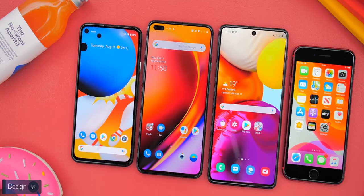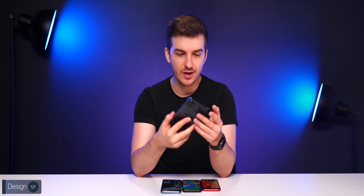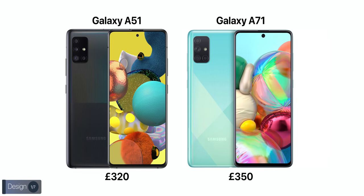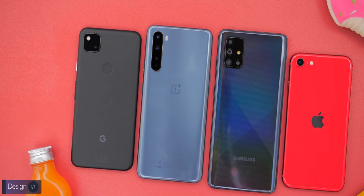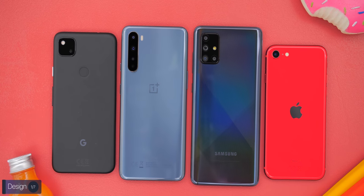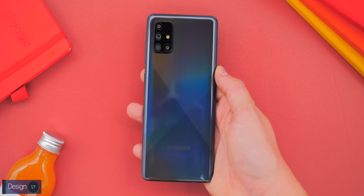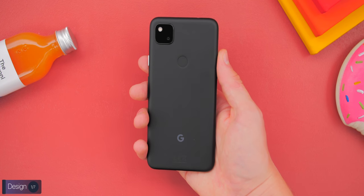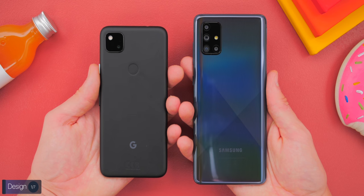Design is a personal preference, but from the front I actually prefer the Samsung Galaxy A71 the most. In case you're wondering why we chose the A71 instead of the A51 — the A71 has dropped in price and has better specs. Looking at the back and build quality, the Galaxy A71 feels the cheapest with a full plastic back and plastic frame. The Pixel 4a also has a plastic back, but since it's matte and the frame blends in, it feels far more premium than the A71.